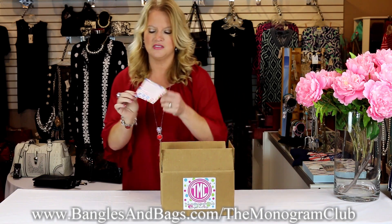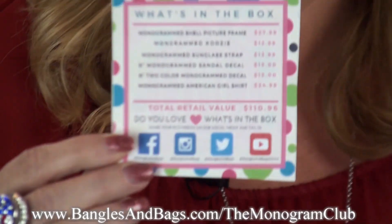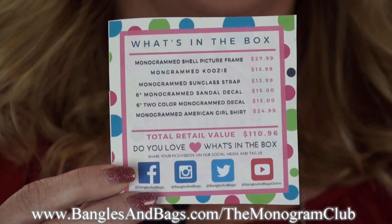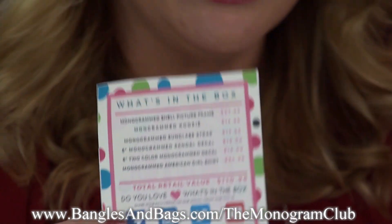As you can see, this month's box was valued at $110.96. Let's go over the first item.